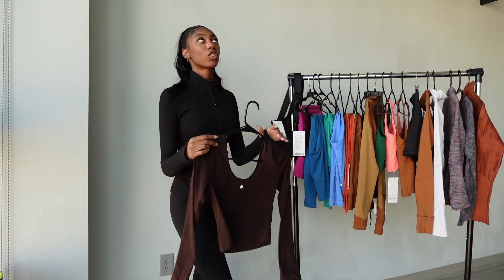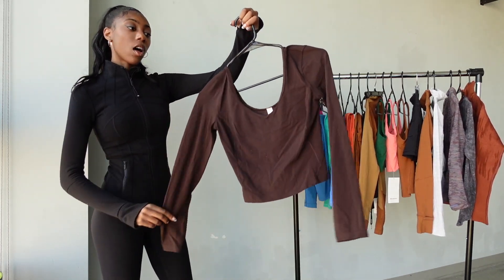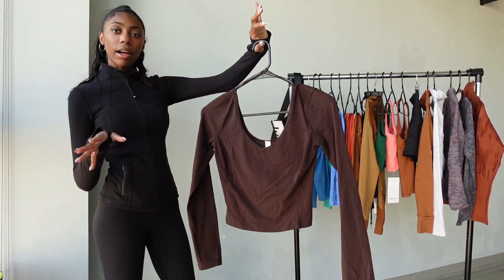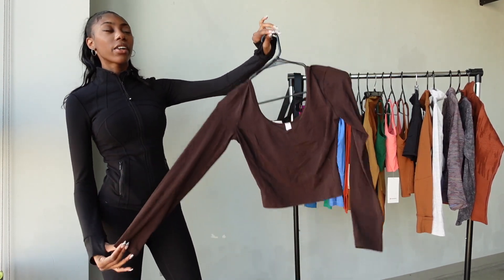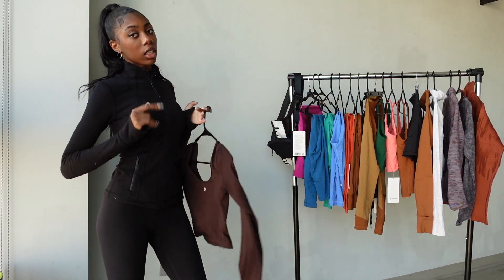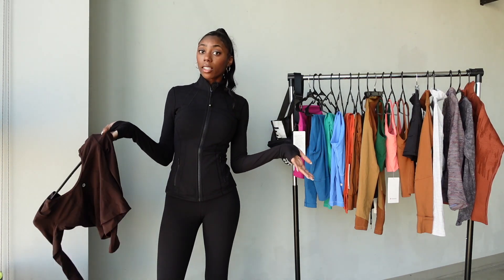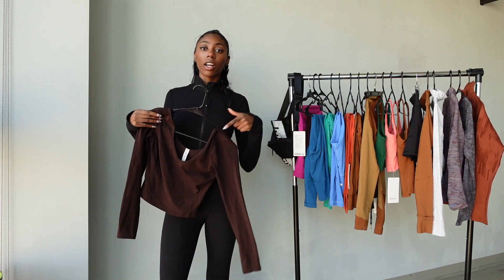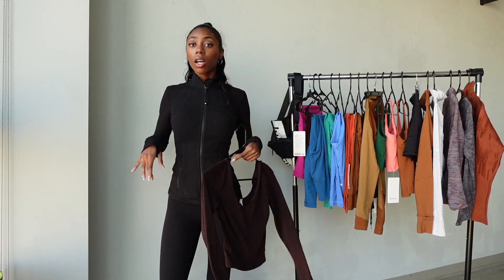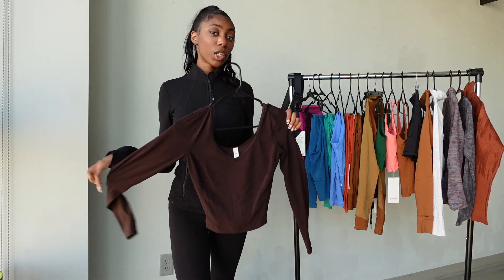I've worn this shirt so much it's a little worn in — this is the Align long sleeve cropped shirt in the French Press color, which is like a brown coffee tone. It's super flattering and I love the low swoop in the back and front. The only consideration is what bra to wear — because of the low back you really can't wear a regular strap bra. I'd recommend a strapless or a bra that sits low, otherwise you'll see bra lines.